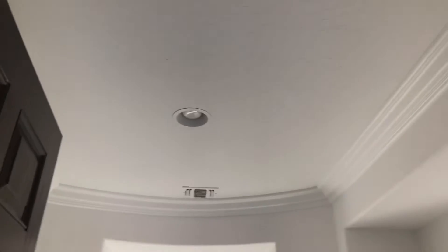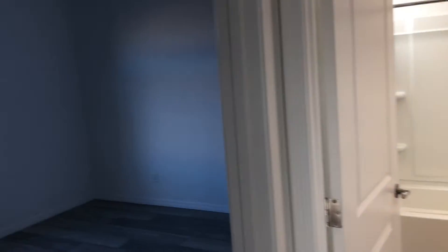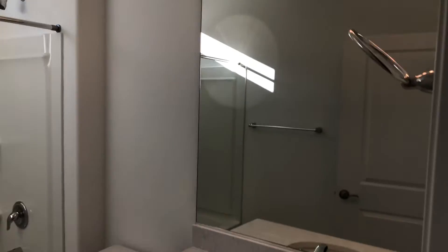We got crown molding here in the entryway. Get all the paint touch-up done in here. You got your front bedroom here. Secondary bath — you got the upgraded countertop, undermount sink, taller cabinets, and upgraded light fixture there.